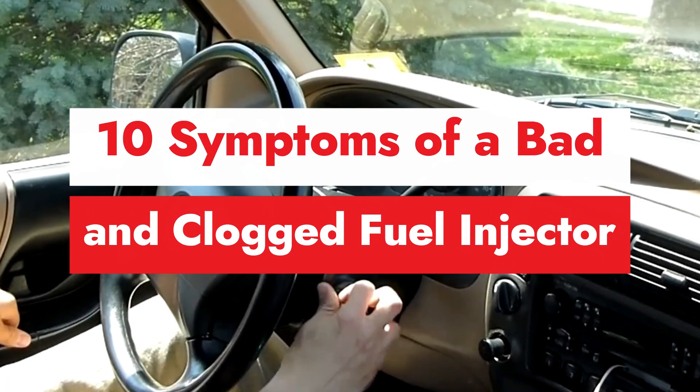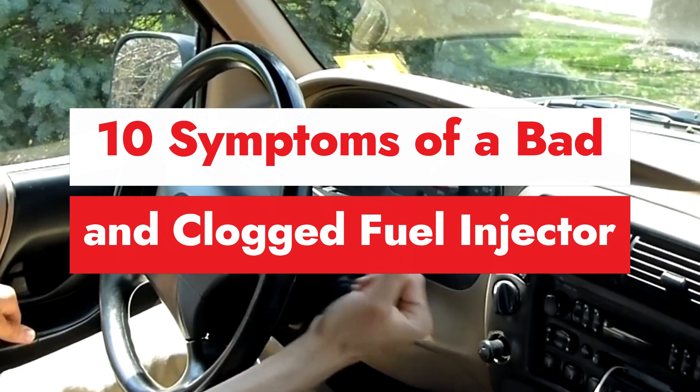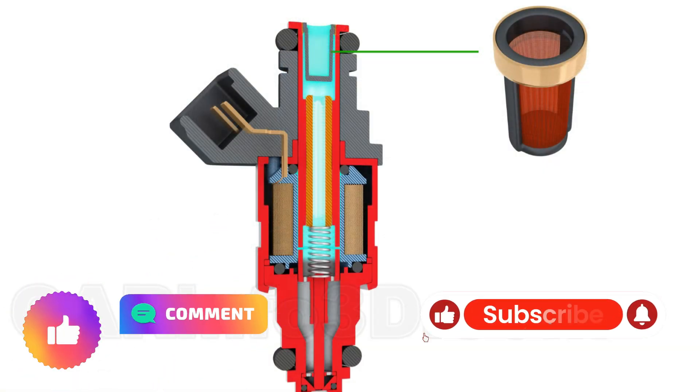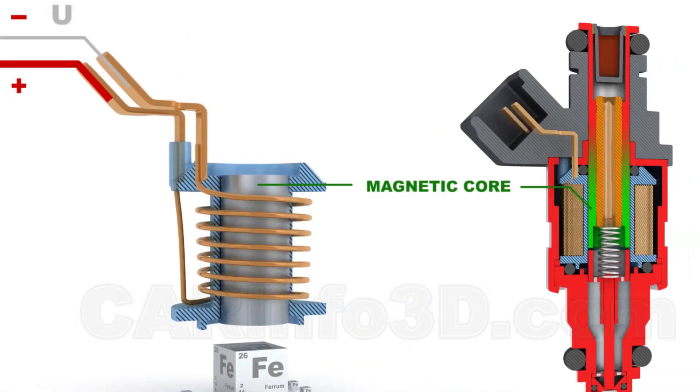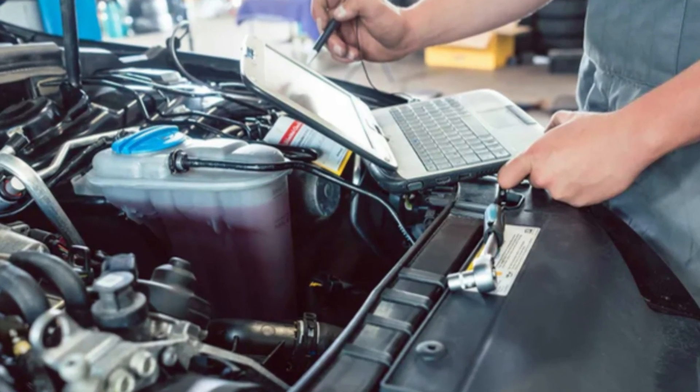Here are 10 common symptoms you need to watch out for. If you found this information helpful, don't forget to like, comment, and subscribe to our channel so you don't miss out on other car maintenance tips and tricks. Also, share this video with your friends who might find it useful.